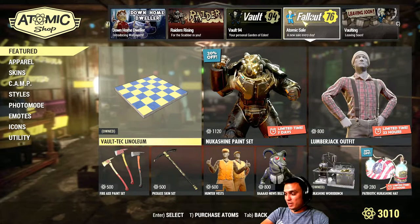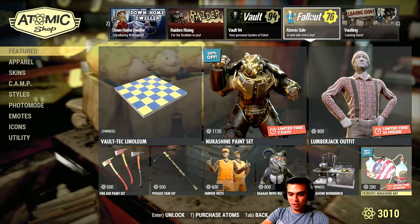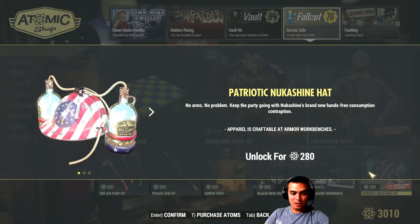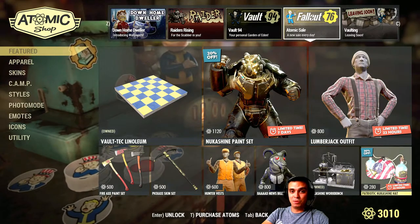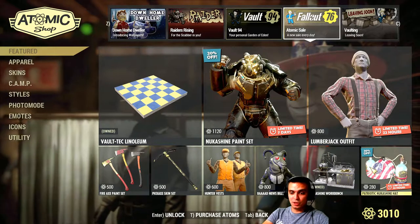Today is the 16th of September. On today's menu, the Atomic sale — we have the Patriotic Nuka Shine hat, which I'm not getting. I got the other version, the Nuka Shine hat, and I used it once just for the Nuka Shine event. I never used it again, so I really don't feel like wasting my atoms on this, especially for 280. Let me know if you got this item and if you're satisfied with your purchase.